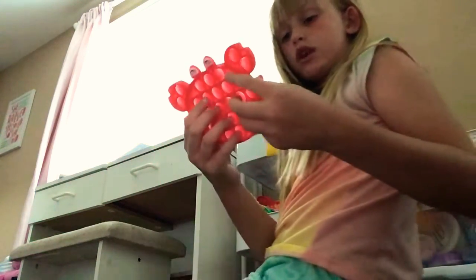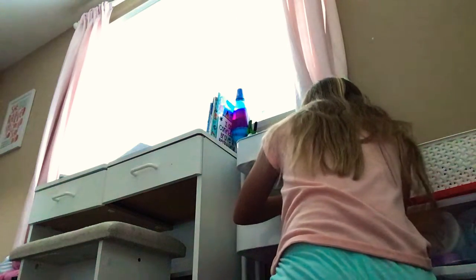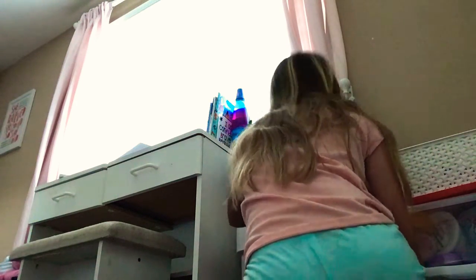I have this little face on it. And I have this red puzzle piece. I think that's all my red poppets, yeah, that's all my red poppets.